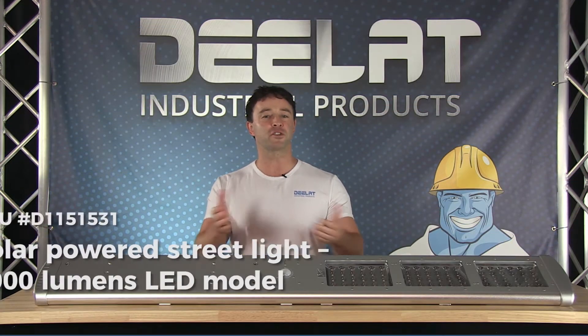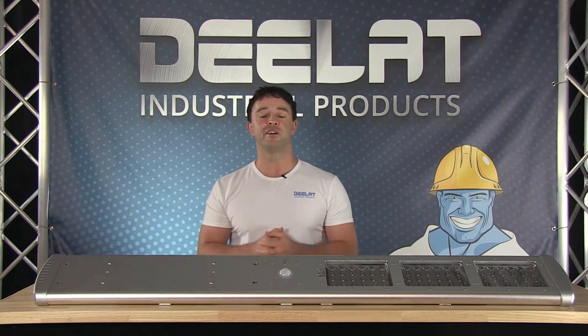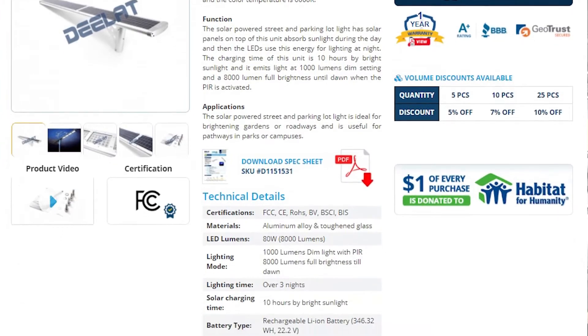Today we are talking about the solar powered street light, 8000 lumens LED model, SKU number D115-1531.